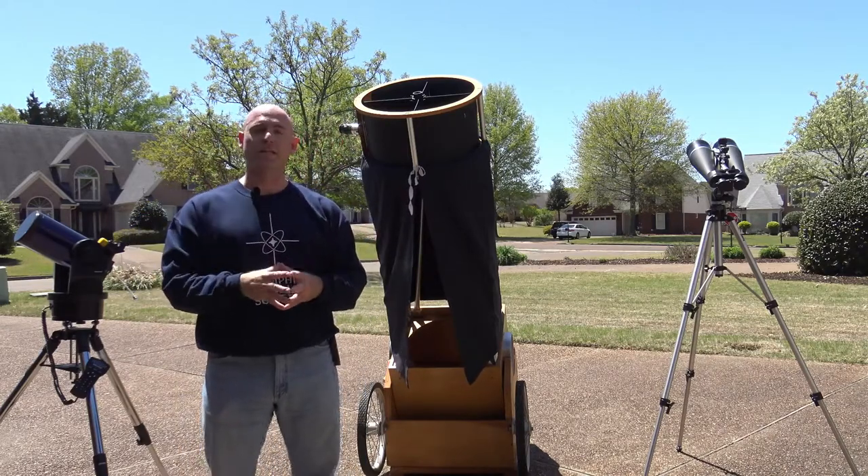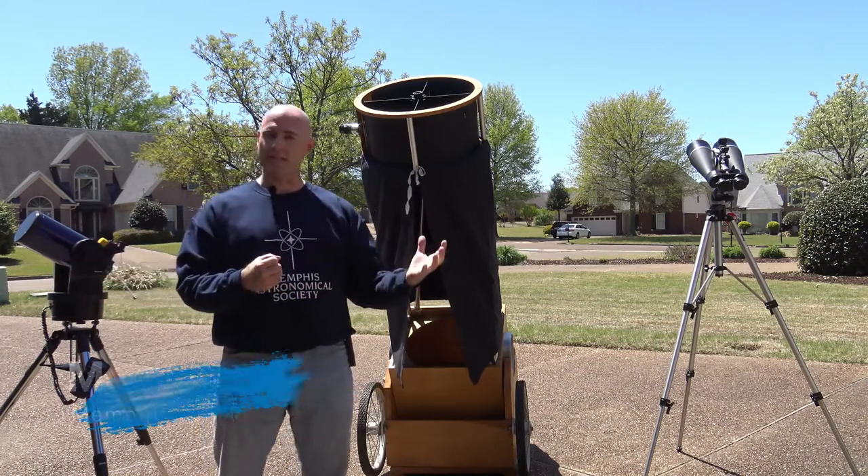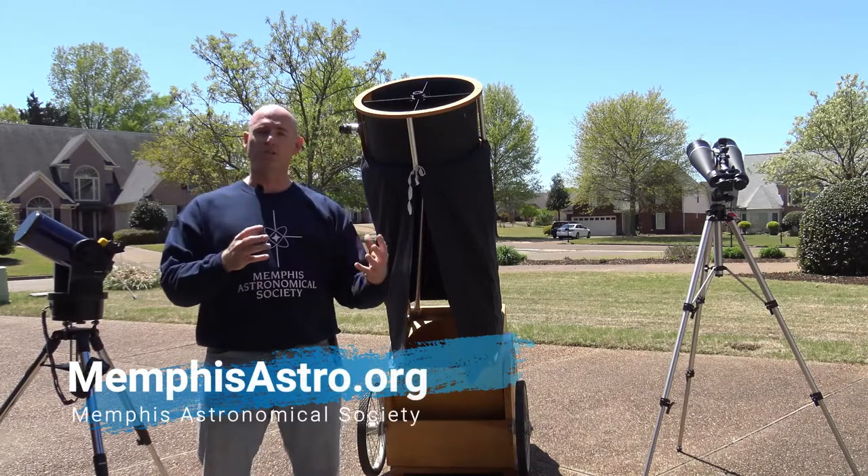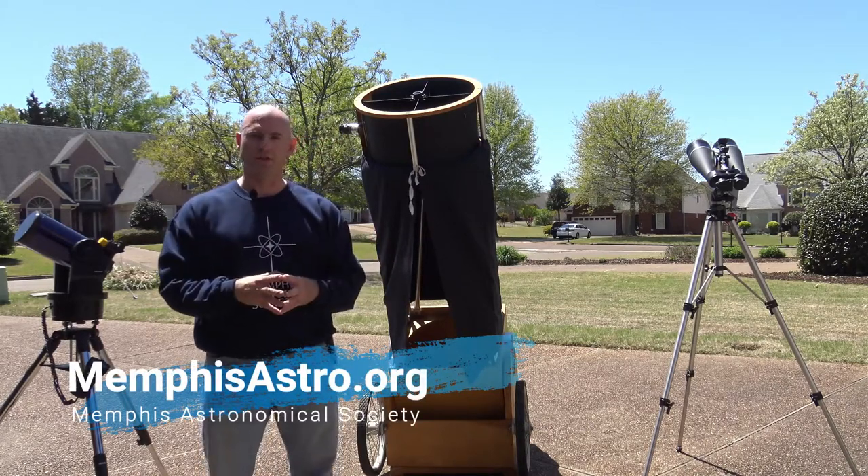and some of the tools that they use — from reflecting telescopes to refracting telescopes to a good set of binoculars, large, small, and everything in between. It's just a fantastic opportunity to learn the night sky.